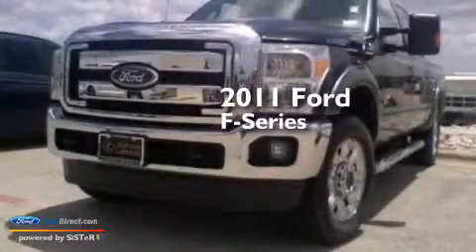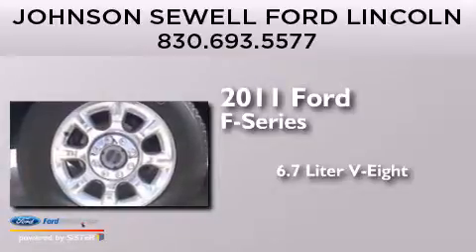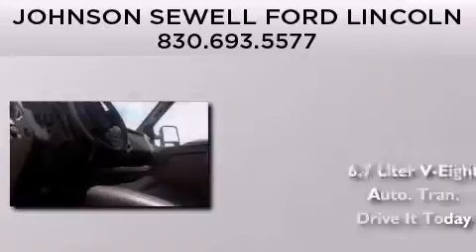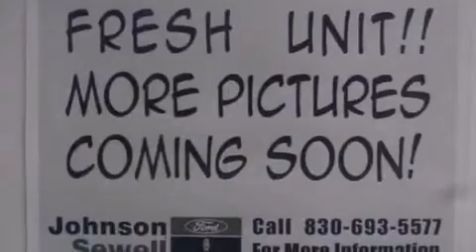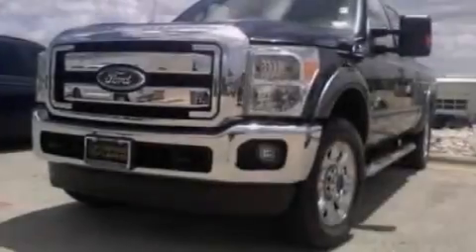This is a 2011 Ford F-Series. It features a 6.7-liter 8-cylinder engine and an automatic transmission. Its top features and packages include alloy wheels and traction control and stability control systems.